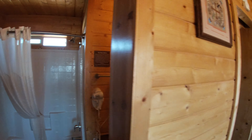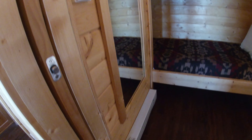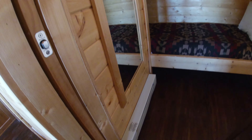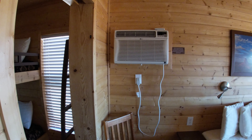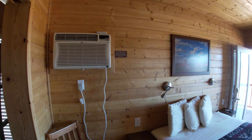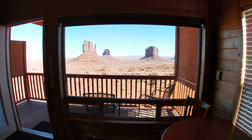There are bunk beds in this other room, with a space heater down below. It'll keep this small unit nice and warm at night. There's also an air conditioner, but you don't need it today. Temperatures are around the high 50s during the day and 20s at night. And there is the view from the window.